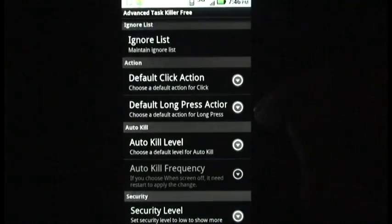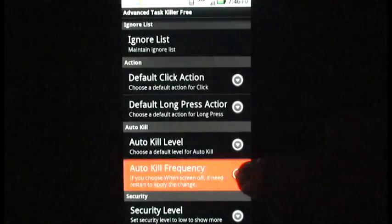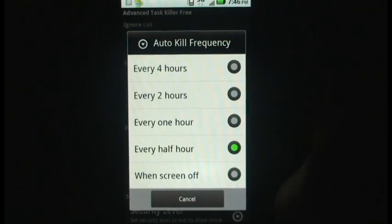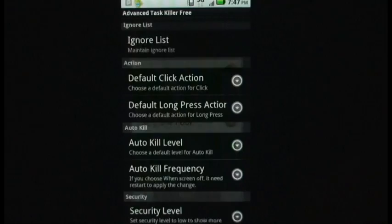If you know what you are doing, it will also take you straight to your settings and allow you to manually control your running apps. This is one of the most downloaded Android apps of all time, and I would definitely suggest downloading the free version to start saving battery life.